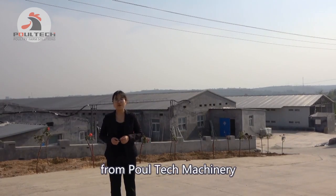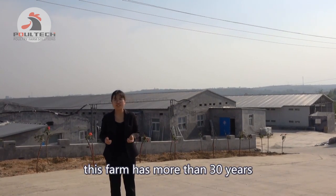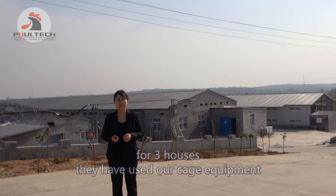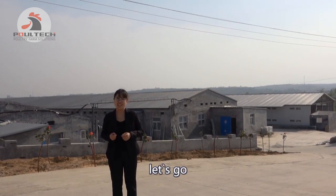Hello, this is Sunny from Kotech Machinery. Today I am standing in a poultry farm in China. This farm has more than 30 years of poultry experience. They have used the overall cage equipment for three houses and one house of Kotech cage equipment. Let's go!